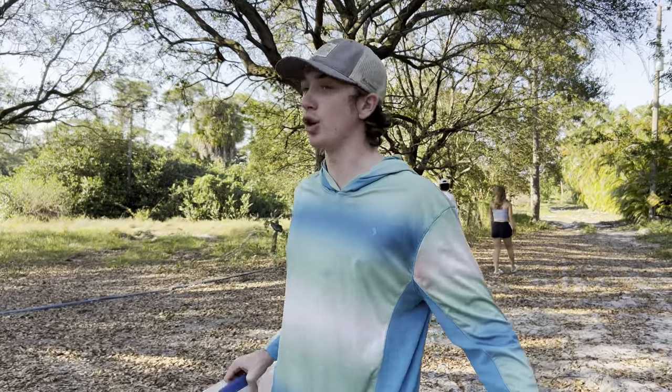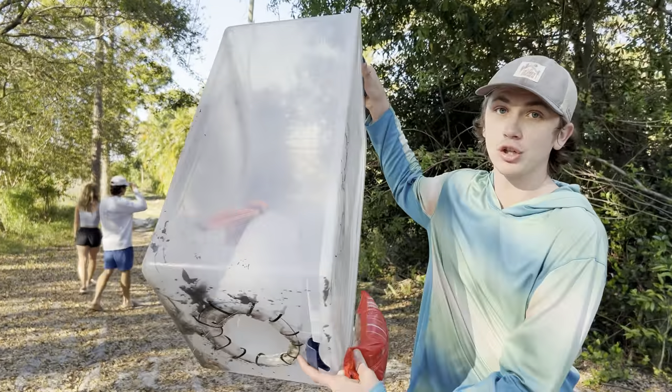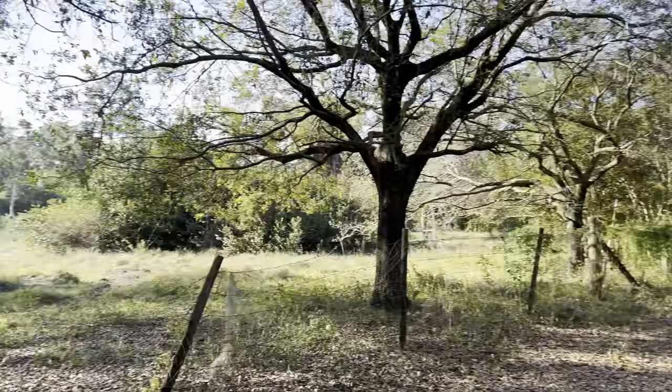This place is absolutely nuts, it's a huge property. We're going to another pond right now and we're bringing our fish trap with us. We're gonna set the trap in there and we'll see at the end of the day what we can pull out of it. Look how cool this place is.